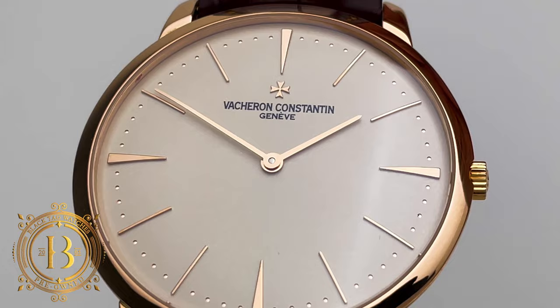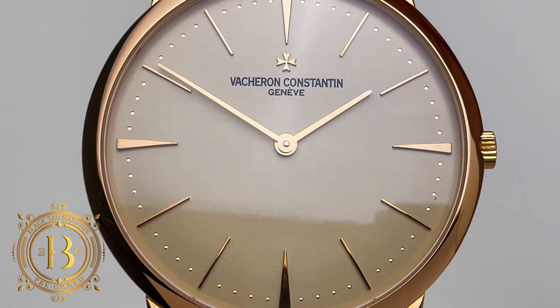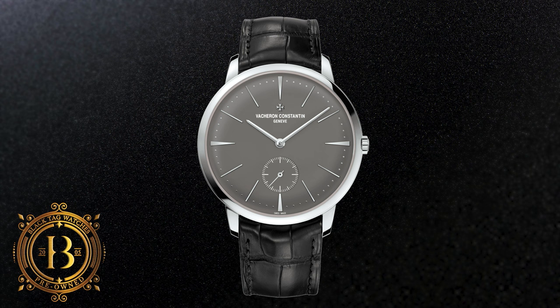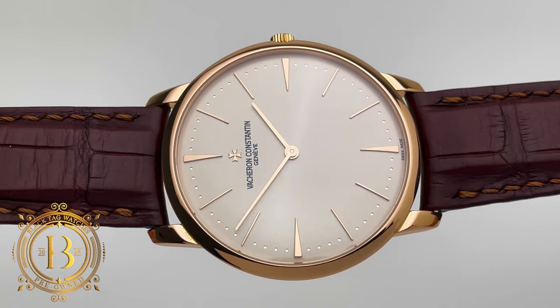This is a time-only variant from the collection, but if you're craving some complications on your dial, Vacheron also offers a wide range of options for this collection, like the perpetual calendar, retrograde day-date, and even minute repeater. All these different models have been designed with an ultra-thin case and movement, and are available in different materials and dial colors.